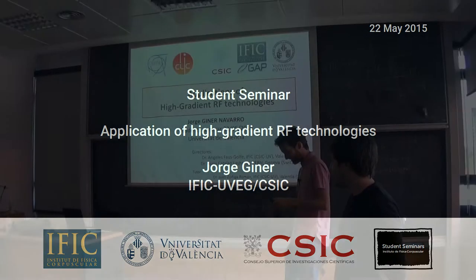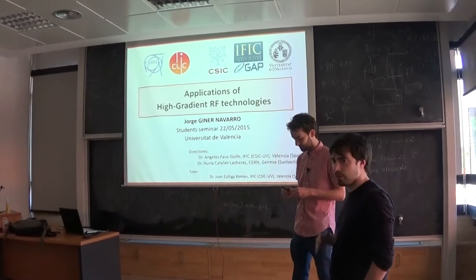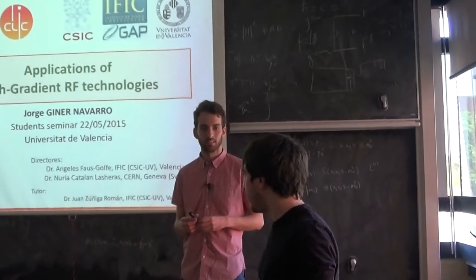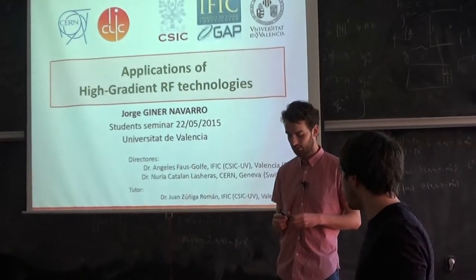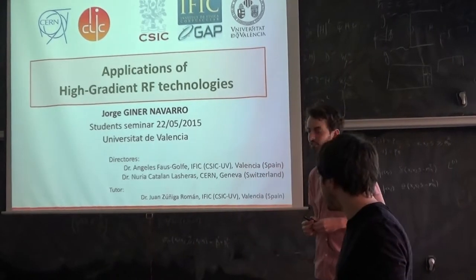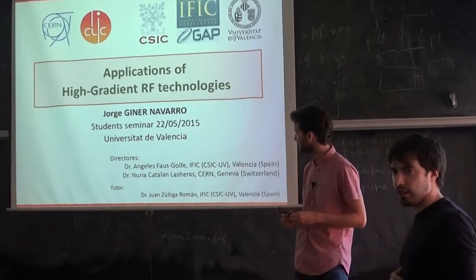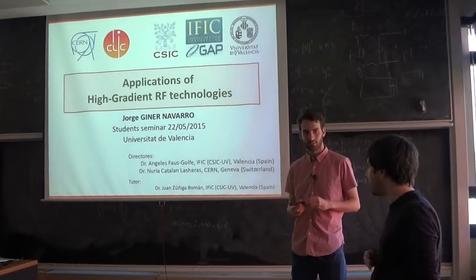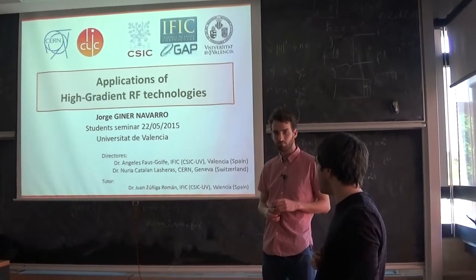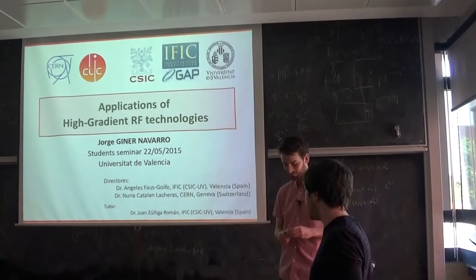Hi everybody. Today we're going to have another seminar of our pedestrians series of seminars. Today we have brought Jorge Gimeno Navarro from the University of Valencia and also from CERN, where he is doing his PhD degree. He is going to talk about the applications of high-gradient RF technologies.